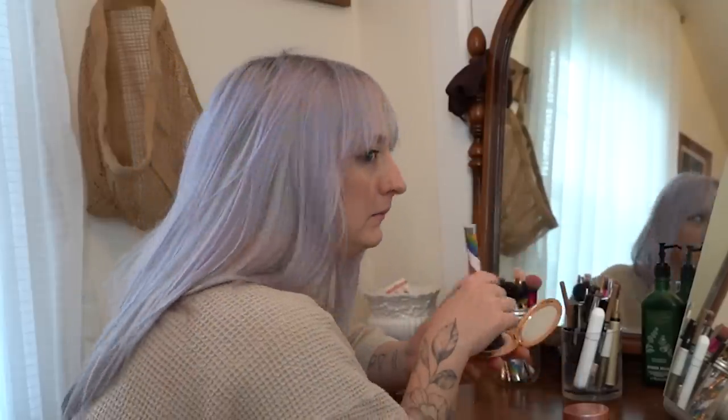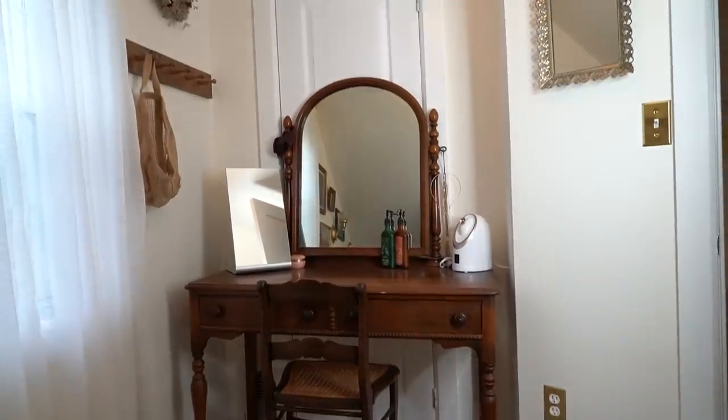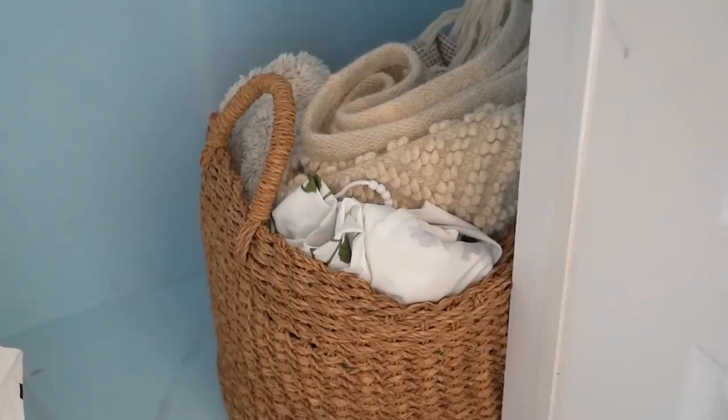As you can see, my dresser vanity currently sits in front of a closet — a closet that doesn't get used for anything. I wonder why. Really, all that was in there was pillows and silly miscellaneous things that never get used.